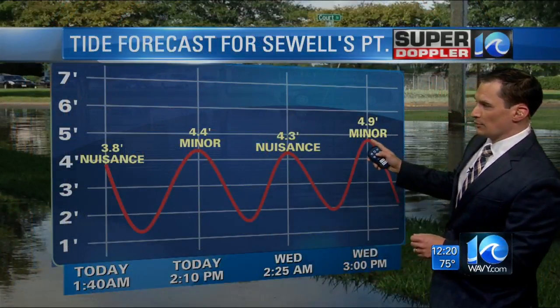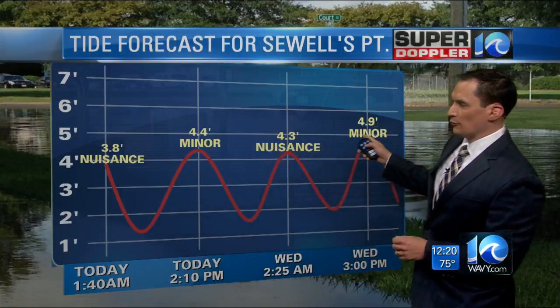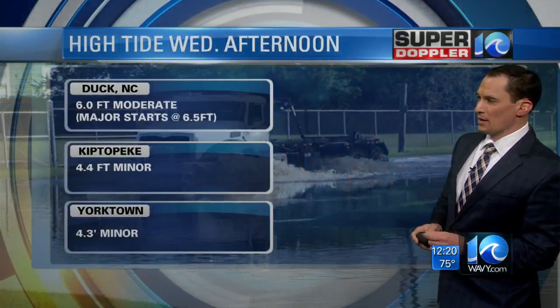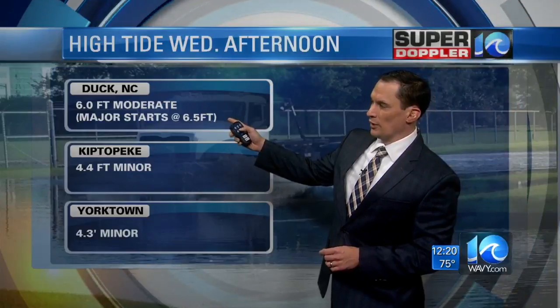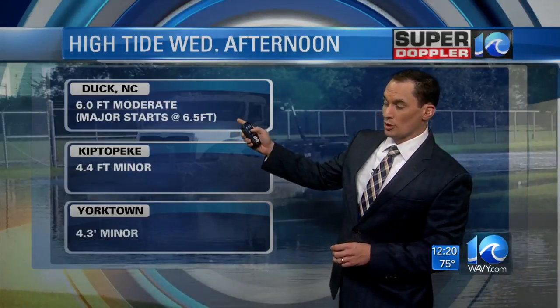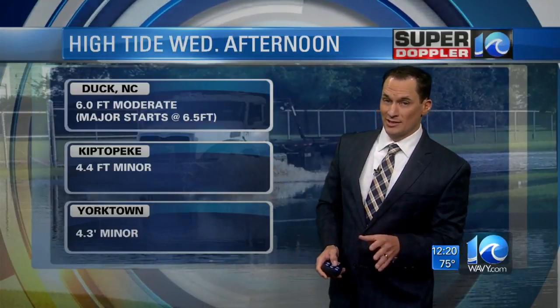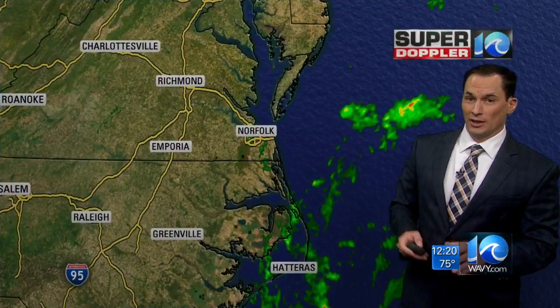For Sewell's Point, the highest tide will be Wednesday afternoon at 4.9 feet — nuisance to minor tidal flooding up to that point. Today at 2:10 will be high tide, which will be minor but a little less than Wednesday. Duck, North Carolina: 6 feet, which is moderate — major starts at 6.5 feet, so we'll be below that, but we'll watch for updates. Kip Topeka and Yorktown are expecting minor tidal flooding for tomorrow.